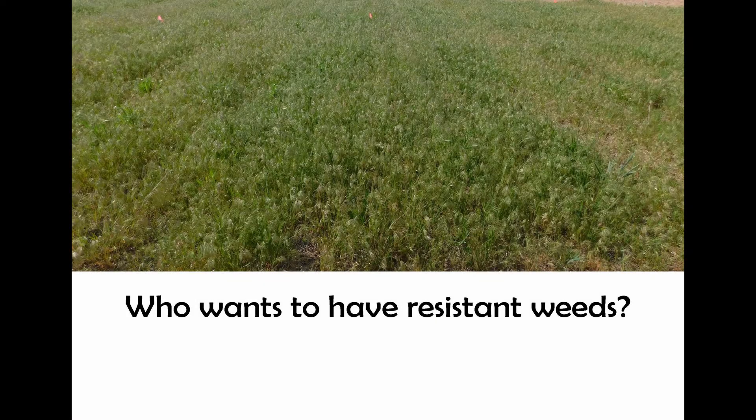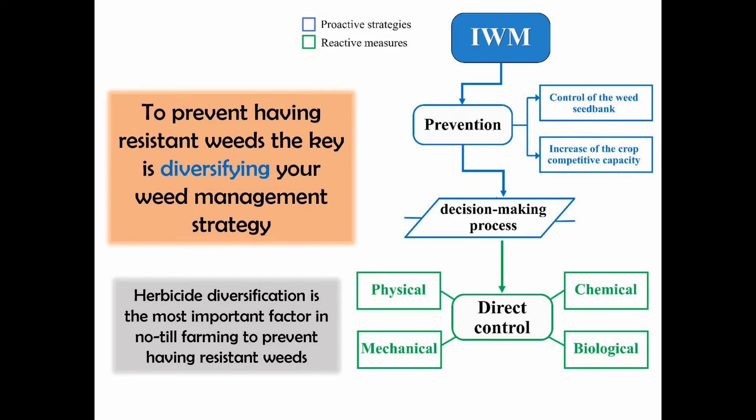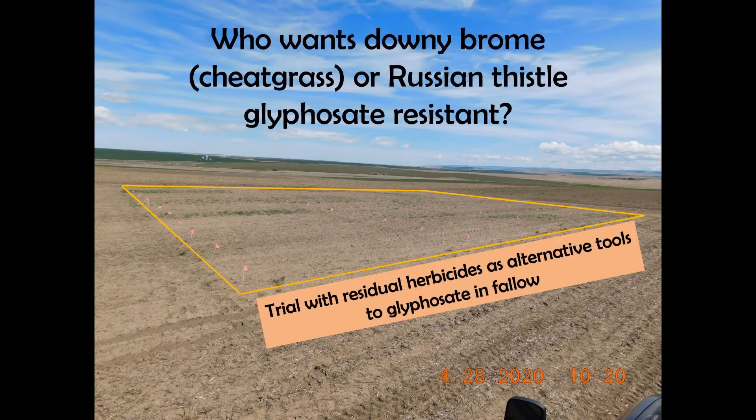Today I have a question for you: who wants to have resistant weeds? Maybe it's because nobody wants them. For those of you that don't want to have resistant weeds, diversifying weed management is the key. And for those of you that are no-till growers and rely heavily on chemical control, it's very important to diversify your chemicals' mode of action as much as possible. You may have heard that we have Russian thistle populations in Oregon that are resistant to glyphosate.